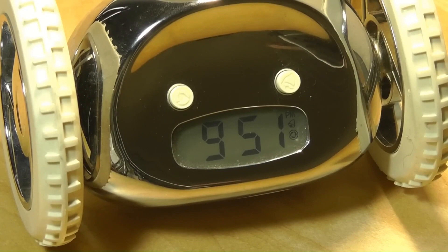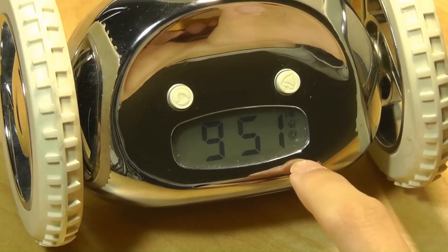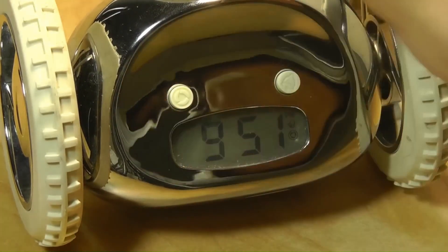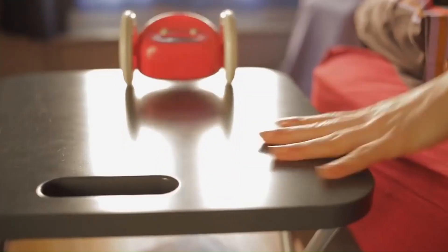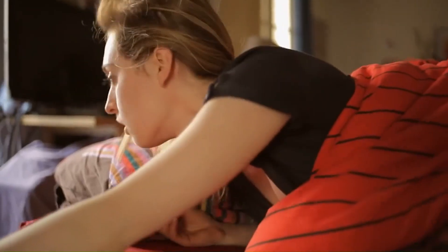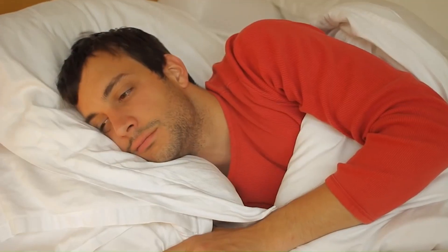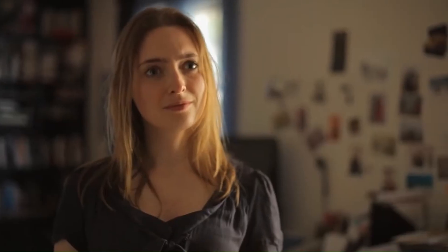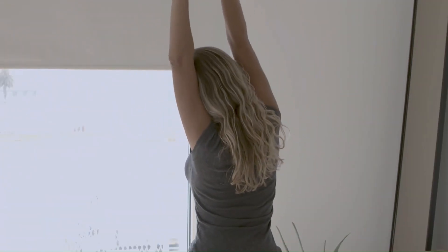Number 9: Clocky Alarm Clock on Wheels. The Clocky Alarm Clock on Wheels is an innovative and entertaining alarm clock designed for heavy sleepers, whether adults or kids. It features extra loud sounds to ensure you wake up on time. The clock is equipped with wheels, and when the alarm goes off, Clocky rolls, runs away and jumps off your bedside table, forcing you to get out of bed to turn it off. It adds a fun and interactive element to waking up, making sure you don't hit the snooze button and start your day on time. You can get it for $32.49.